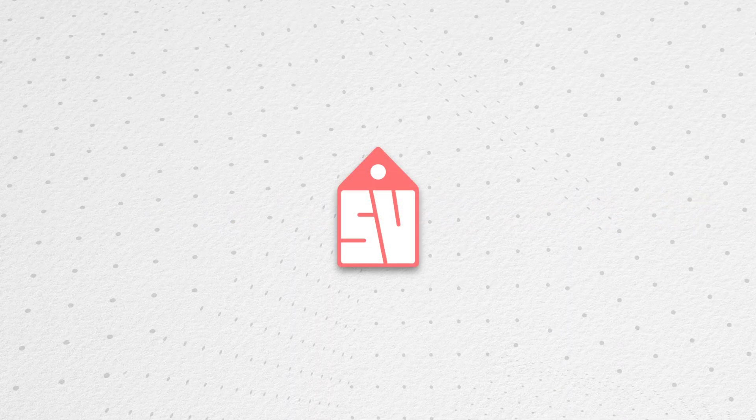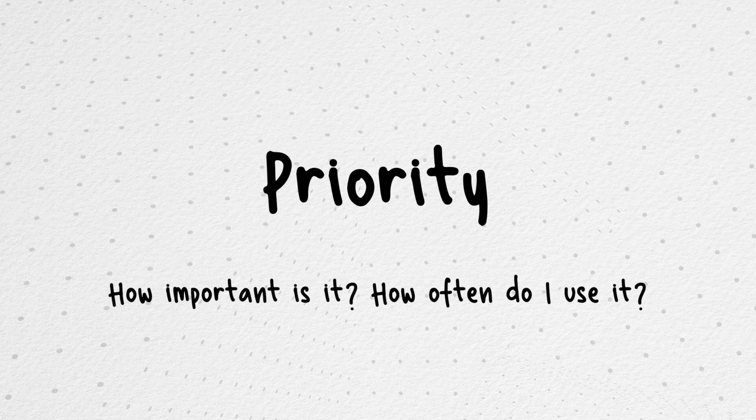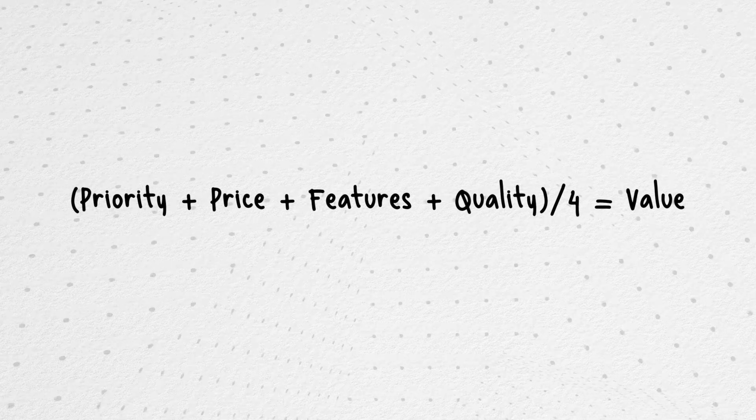This is Supreme Value, where I use a rating system slash formula to determine whether a product is worth it or not numerically. I give a word rating that corresponds to a number and a tier for four categories. Those categories are priority, price, features, and quality. Those numbers are then averaged out to give a value score, starting with quality.